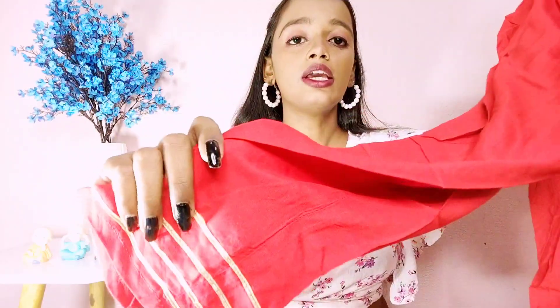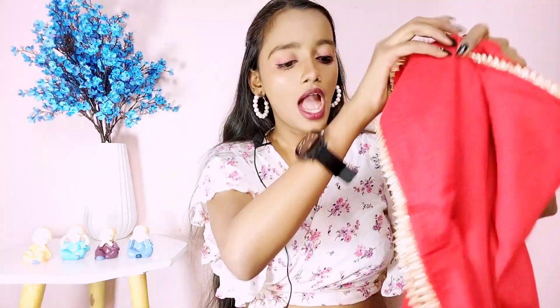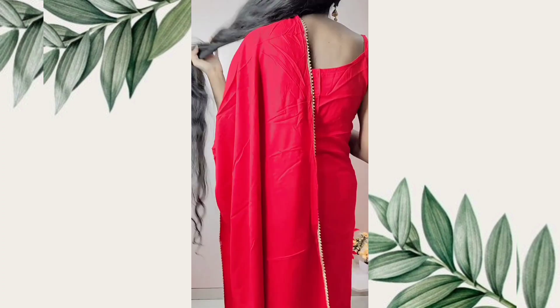This is also the lining of the pant and its quality is very good. The quality is very good and it looks very beautiful on your body. I will definitely recommend this set and you will find the code in the description box. Comment and tell me how you feel about this dress.